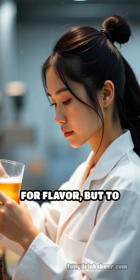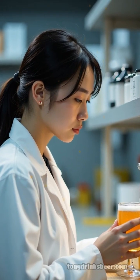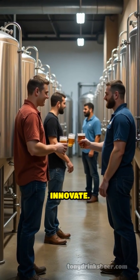Brewers choose adjuncts not just for flavor, but to influence body, head retention, mouthfeel, and even color. These choices shape classic styles and inspire new ones, allowing brewers to experiment and innovate.